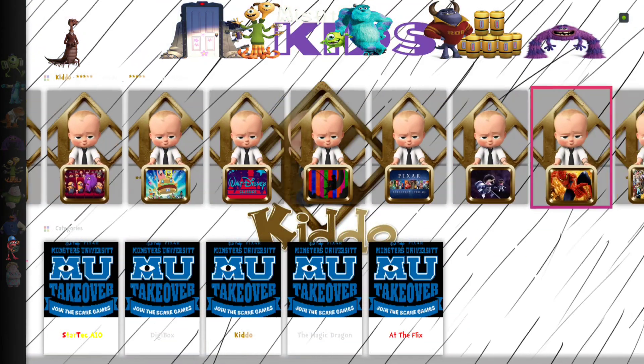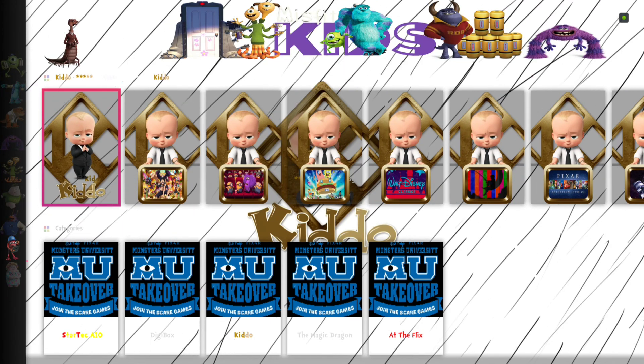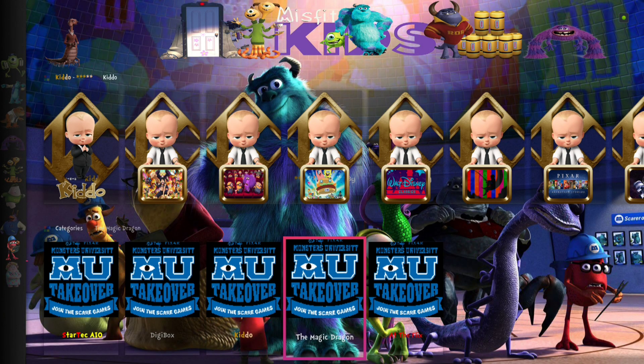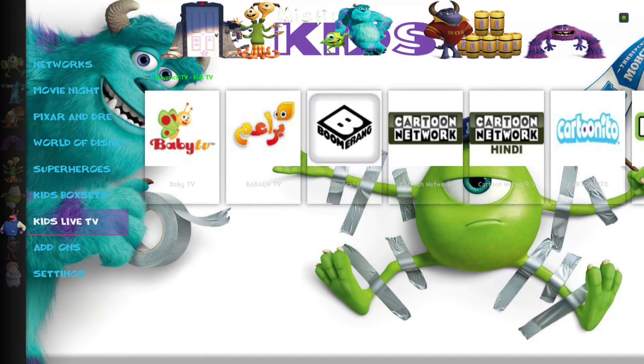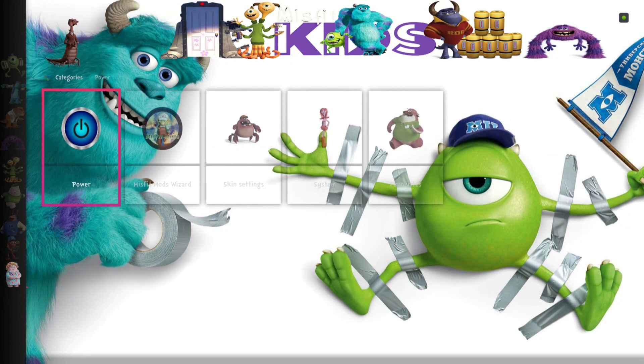That's it — you have your add-ons where you can go to each add-on listed. We have the Kiddo add-on as a widget so you can check out all the different sections from the Kiddo add-on — it's a great add-on, definitely take the time to check that out. These are your main add-ons in the build. There is stuff for older people in the StarTech All-In-One, DigiBox, Magic Dragon, and At the Flicks — so like I said, it's not something you want to leave your kids unattended to poke around. Unfortunately there's really no way to not include stuff like that if you want to be able to access all the different content. Settings right here — this is where you turn it off, and if you need to get into any other settings or use favorites, that's where your favorites are.